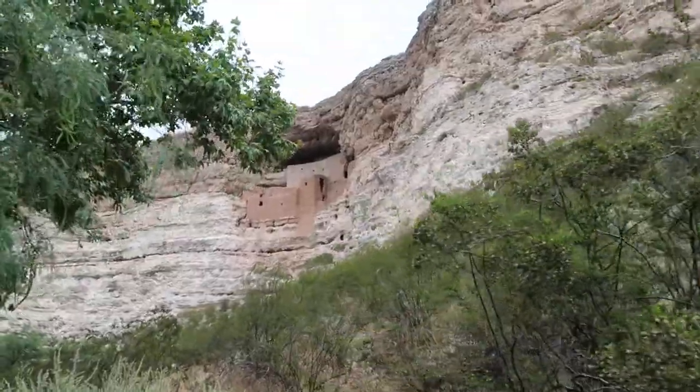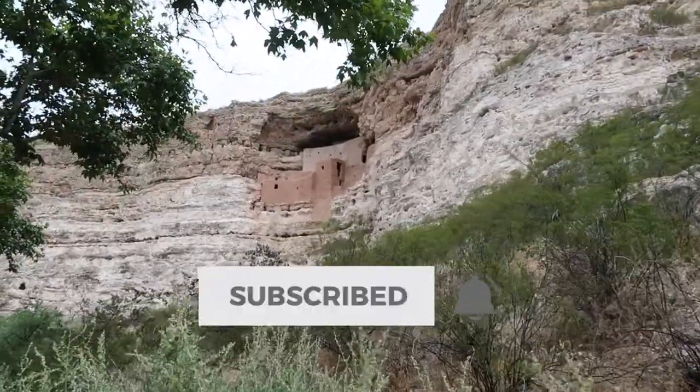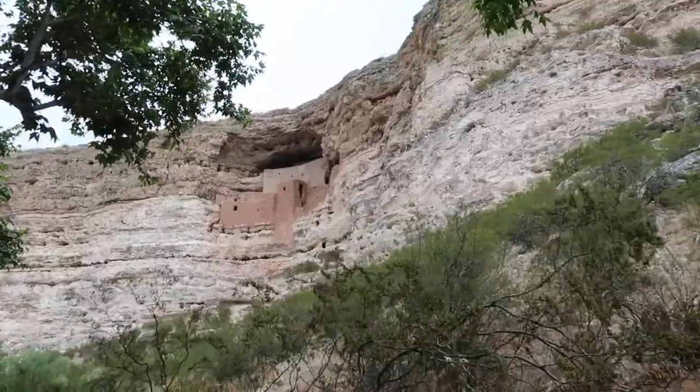If you're a fan of this type of adventure, subscribe to our channel and also make good use of that notification bell — it'll keep you in the loop as to when we upload new adventures, which we do all of the time.